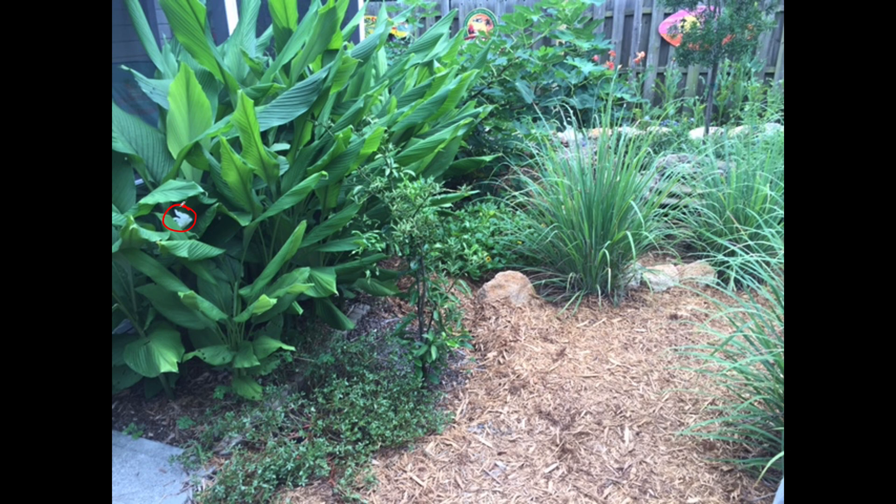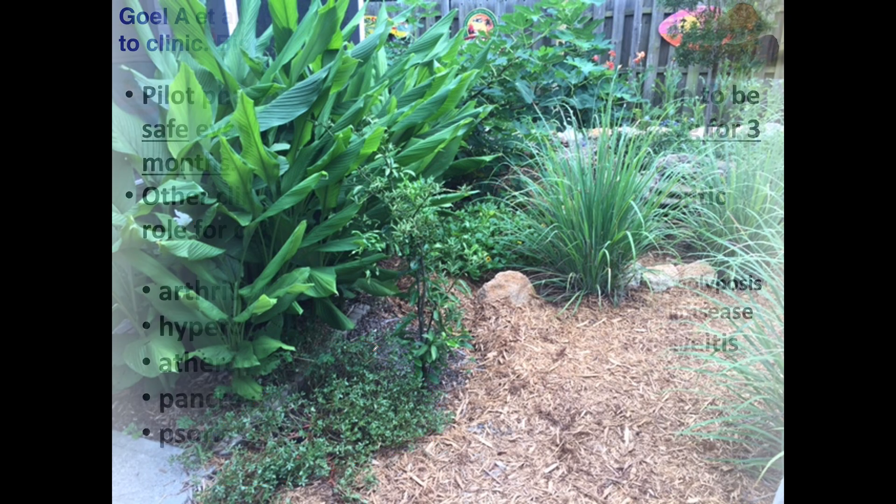Anyway, that's what turmeric looks like. The reason why I have this weed here is because this weed is called purslane, which is actually very healthy, anti-inflammatory, and very nutrient-dense — a so-called weed. Okay, so more on curcumin and turmeric.